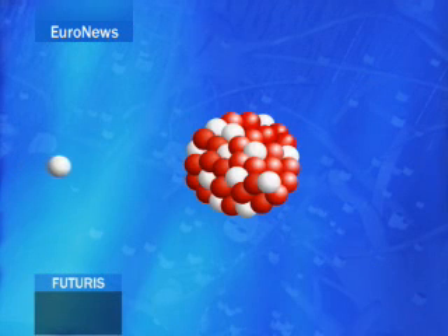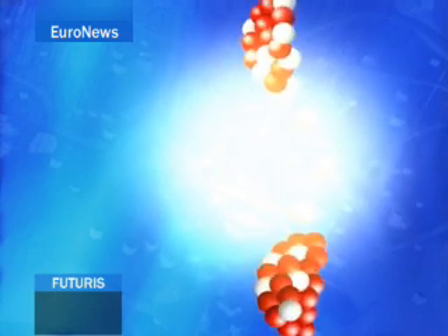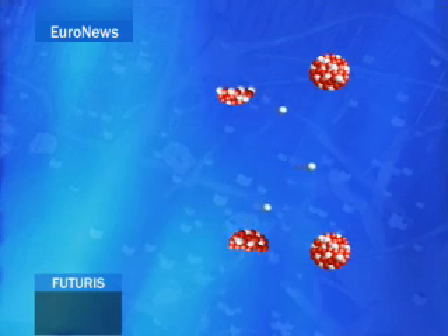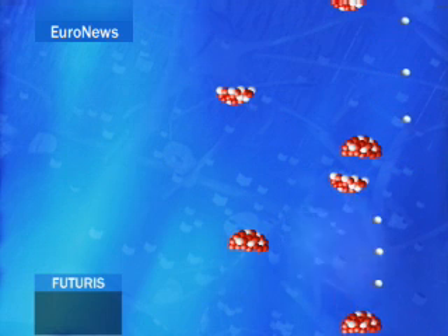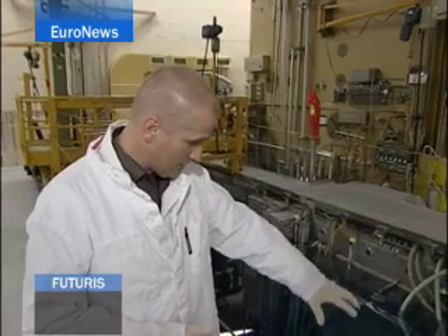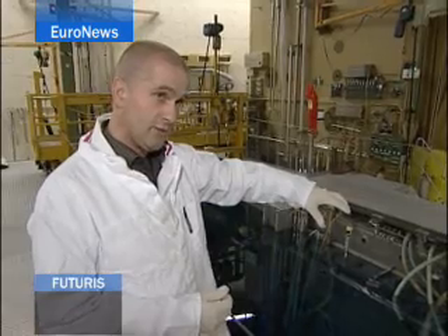In nuclear fission, atoms are split apart to form smaller atoms, releasing energy. Nuclear power plants use fission to produce electricity. In research reactors such as the one in Petten, the chain reaction is being employed to conduct scientific studies. A few of the tubes that you see coming up from the reactor are the experimental facilities.